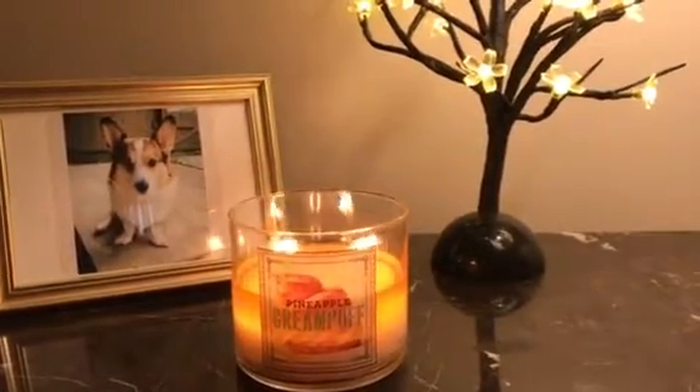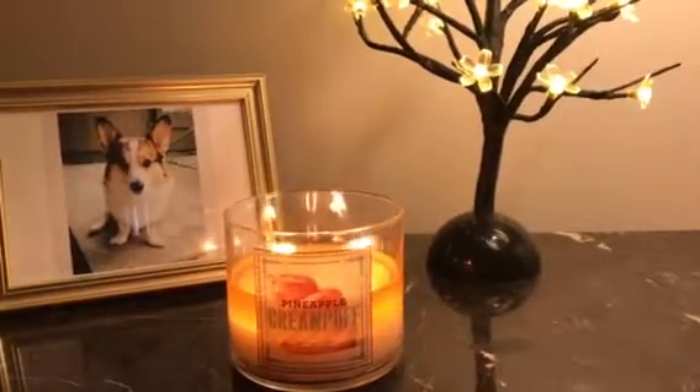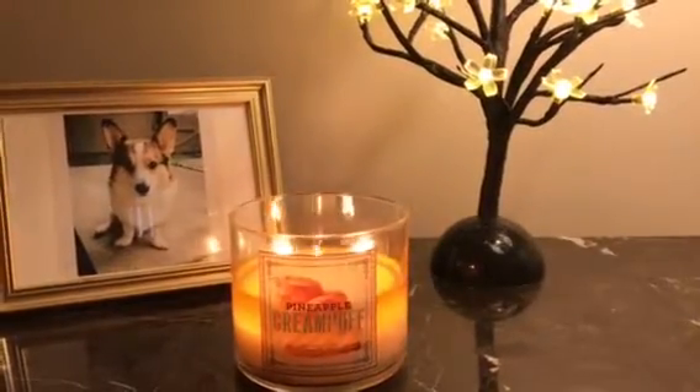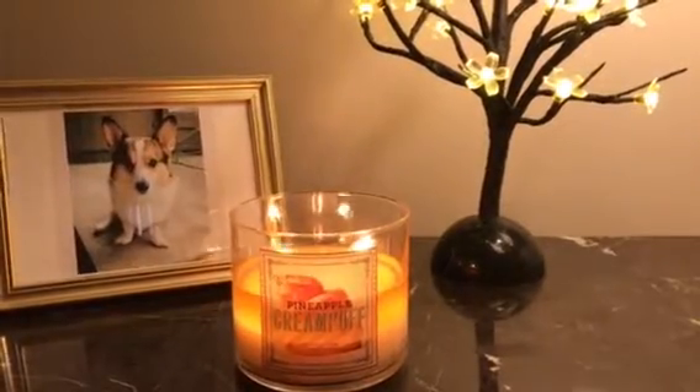The throw doesn't go beyond the living room — I would say the throw is maybe a two. The scent is nice, about a six. I would just prefer it to be stronger, but I still like it. Overall, I'd give the candle a five out of ten.